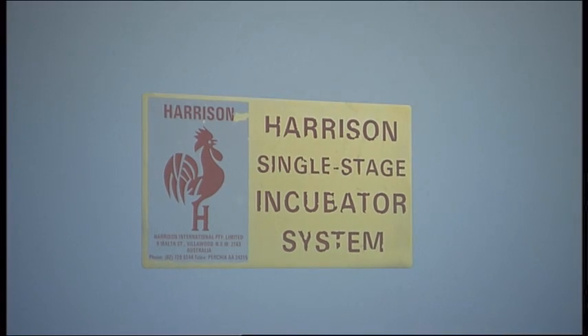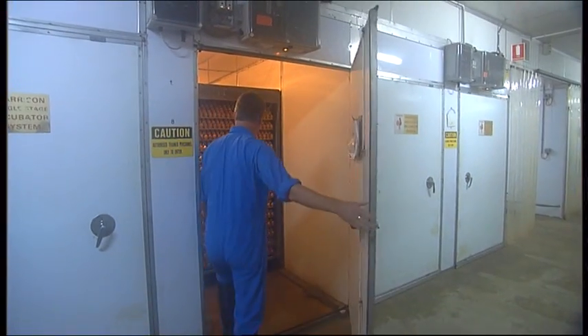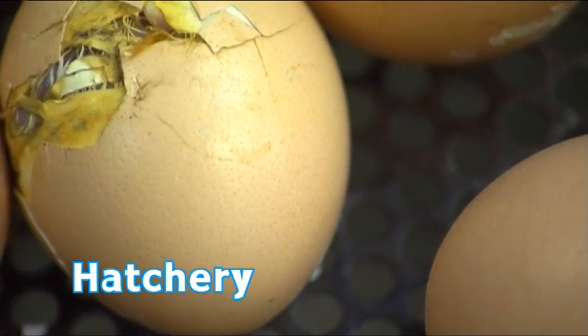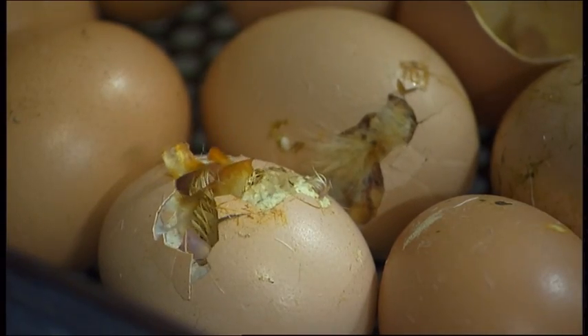Fertilised eggs are placed in an incubator, keeping them at precisely the right temperature, humidity and ventilation. After 18 days in the incubator, the eggs are moved to the hatchery. After three days in the hatchery, the chicks are ready to start their life on a farm.